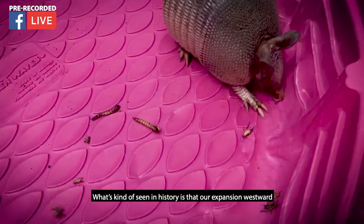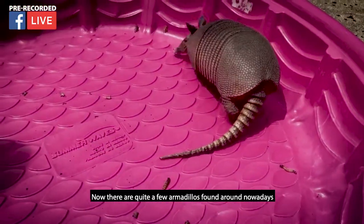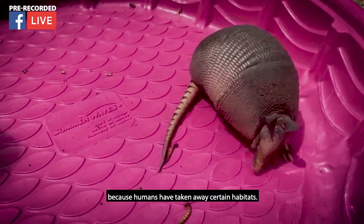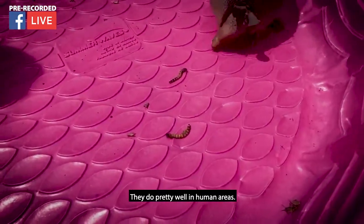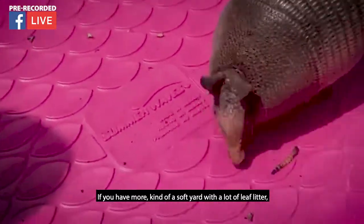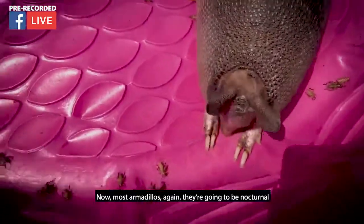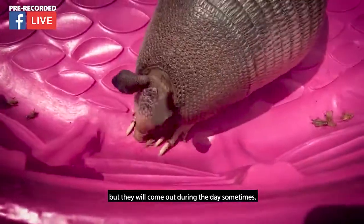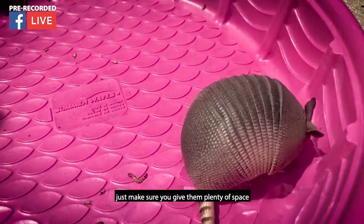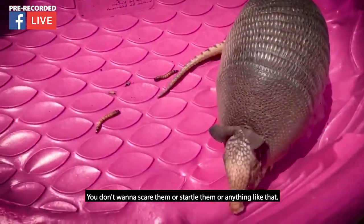It's seen in history that our expansion westward actually aided their expansion eastward. There are quite a few armadillos around nowadays because humans have taken away certain habitats, but they do pretty well in human areas — they love our yards. If you have a softer yard with a lot of leaf litter, that's where you'll most often find armadillos. Again, they're going to be nocturnal, though they will come out during the day sometimes. If you do see one in the wild, give them plenty of space, let them do their job, and don't scare or startle them.